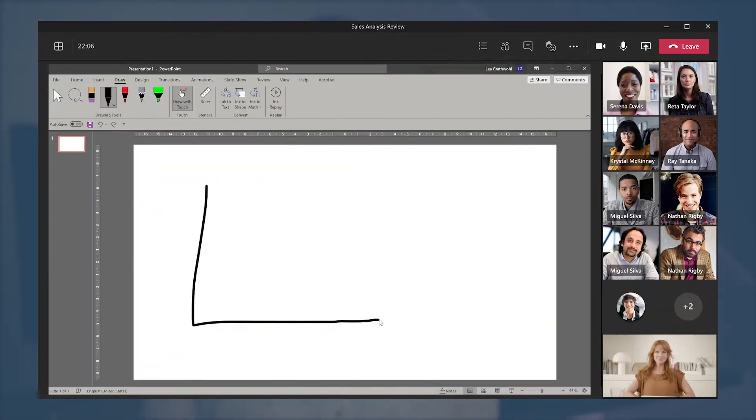Otherwise, if you want to stick to your default communication software and still want to use, for example, a virtual whiteboard, think about alternatives or workarounds — such as just using a blank PowerPoint page for sketches during the meeting.